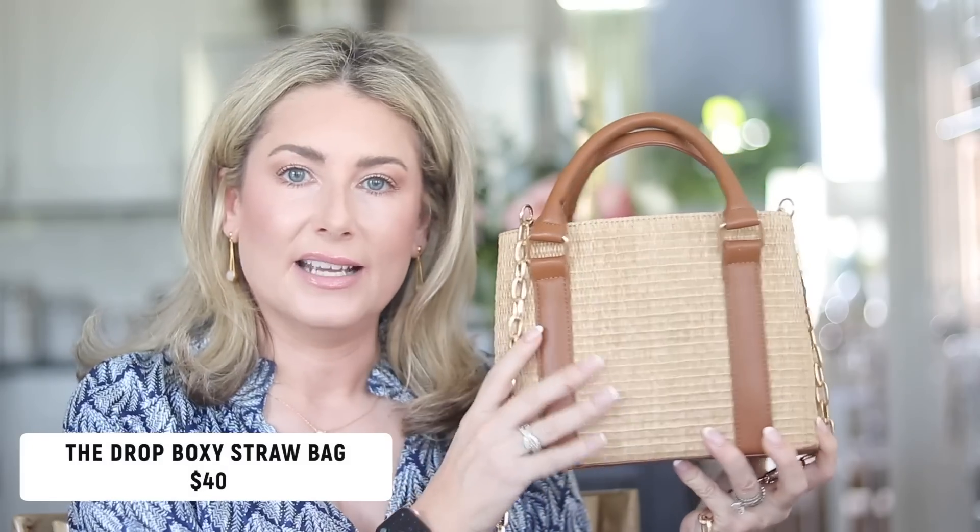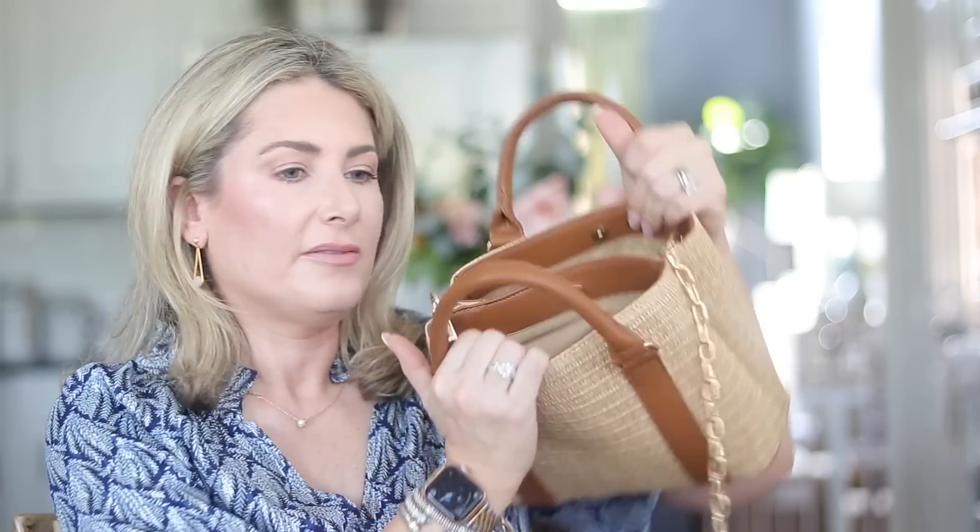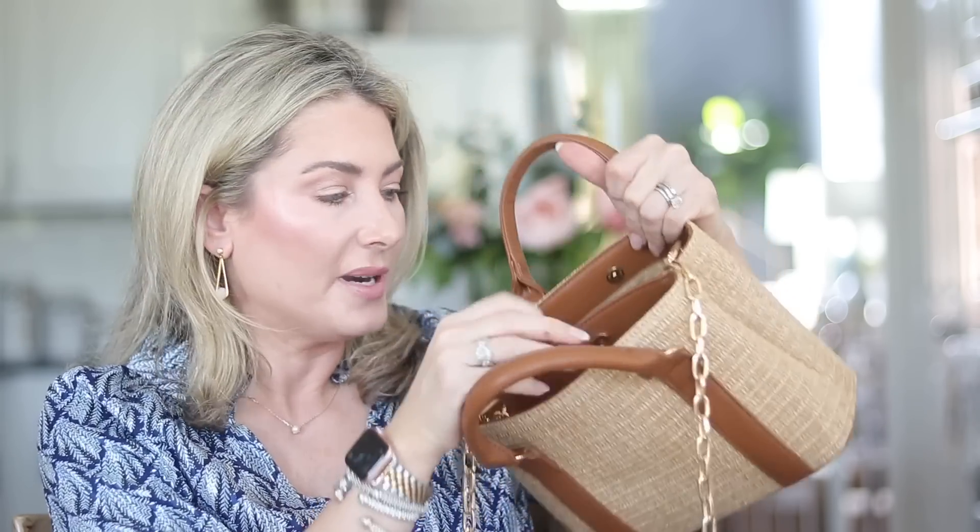Lastly for accessories: this bag from The Drop — a boxy crossbody that can also be carried by the top handle or thrown over your shoulder. I love the gold chain detail, especially that the faux leather lining prevents the chain from digging into your shoulder. It has two roomy pockets — one with a zipper and one slip compartment — and closes with magnetic snaps so your stuff stays secure. That's very important to me.